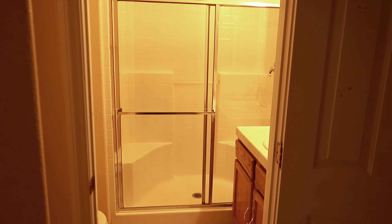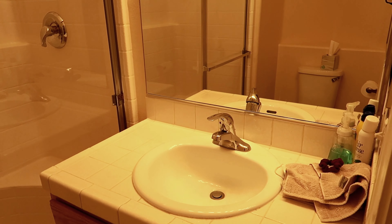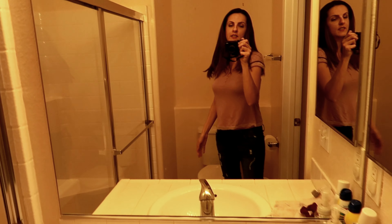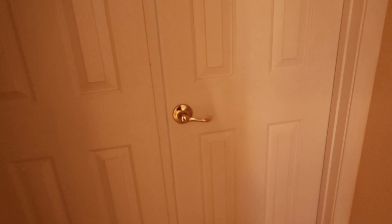Here's our guest bathroom — toilet, a little shower, and sink. And here is our guest bedroom.